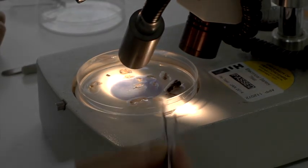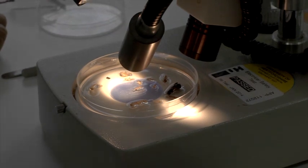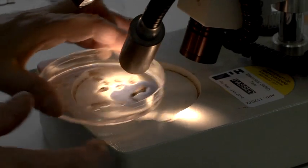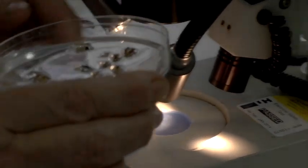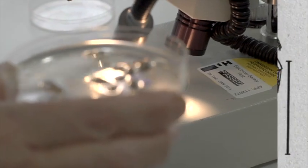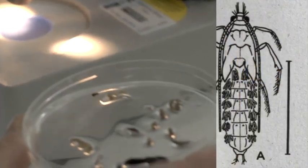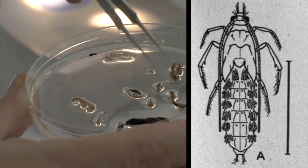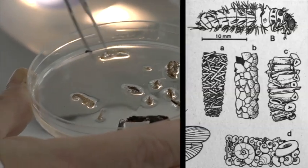We identify invertebrates usually using a microscope and a key. This is a nemurid stonefly. We have a range here — stoneflies and caddis in this sample. The stonefly is very distinctive: it has two tails and a very distinctive body shape.